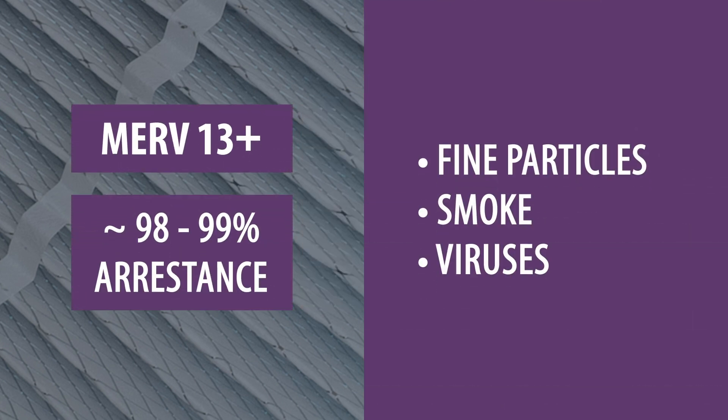MERV 13-16 provides even higher levels of filtration and is capable of removing very small particles, smoke, and even some viruses. However, most furnaces will not be compatible with these filters.